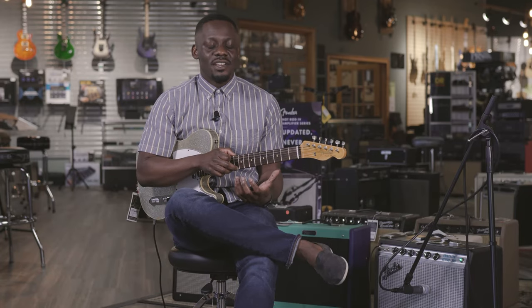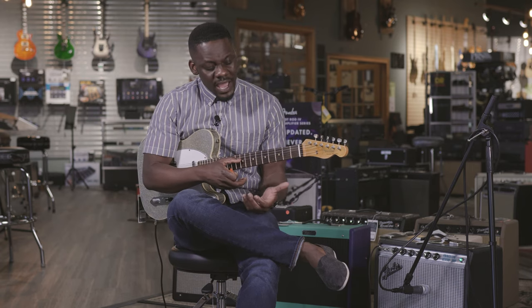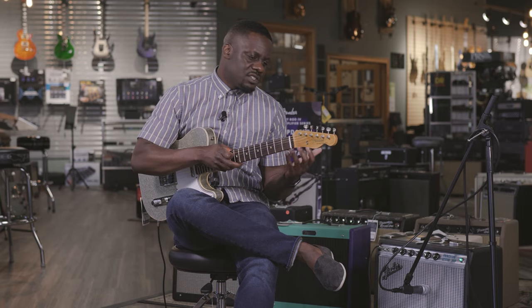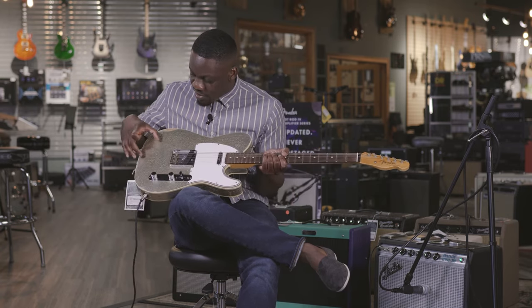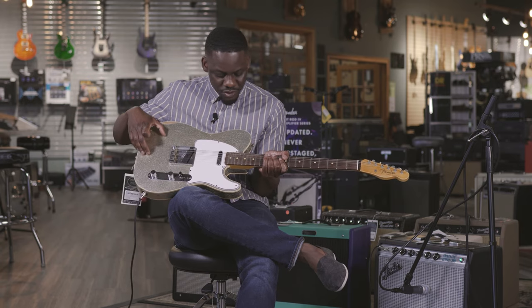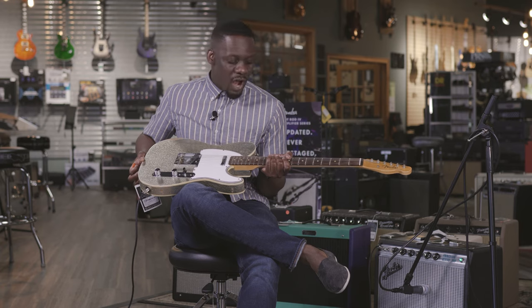I feel like I can feel the 60s right in my hand with the rolled edges of the fretboard, the fine-tuned frets, and everything just looks like it's from that era. The relic job is beautiful — you can see the cracking, the checking in the nitro, and it just screams rock and roll for me.